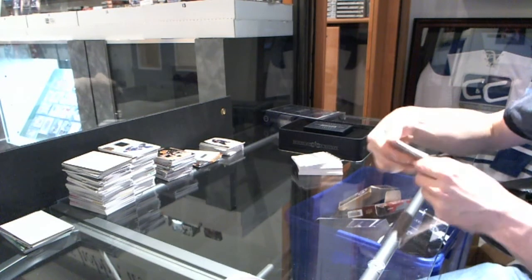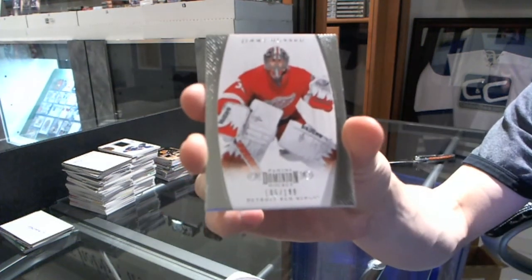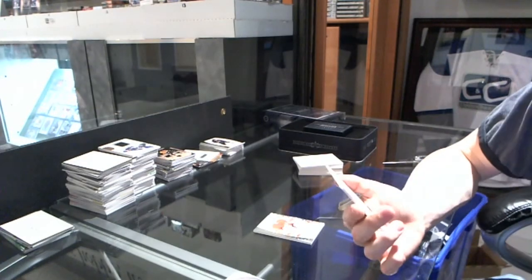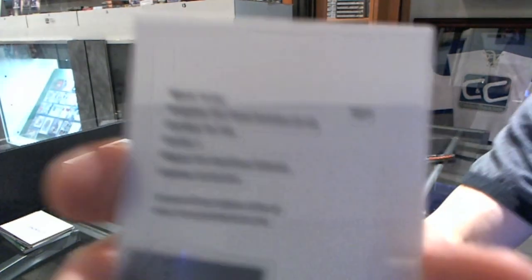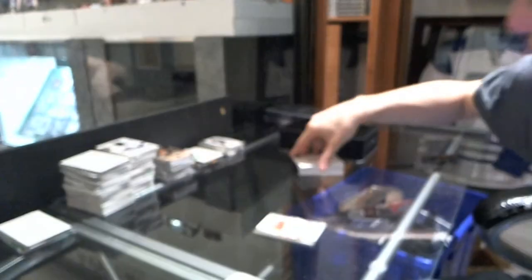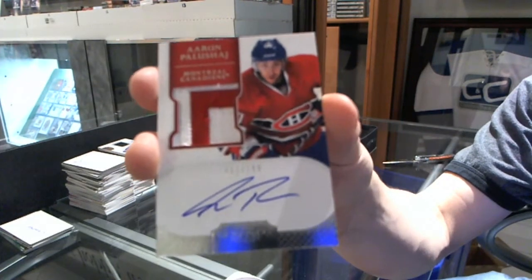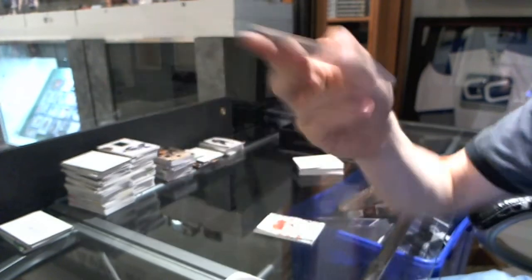We start with a Base Card, number 199 for the Detroit Red Wings, Jimmy Howard. We've got a Redemption for a Pen Pals dual autograph, number 50 for the Columbus Blue Jackets, Rick Nash and Ryan Johansen. We've got a two-color rookie patch auto, number 1 of 199 for the Montreal Canadiens, Aaron Palushaj.